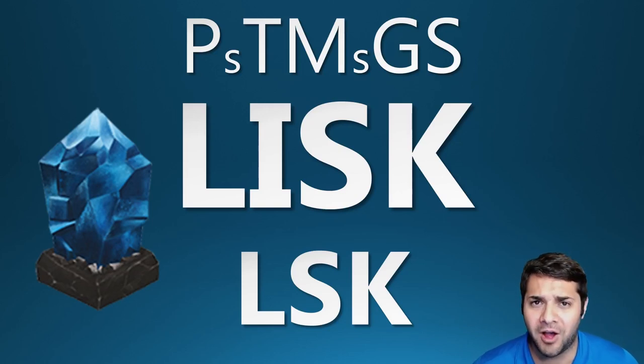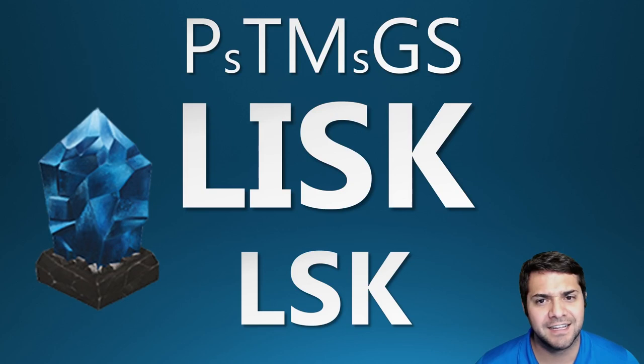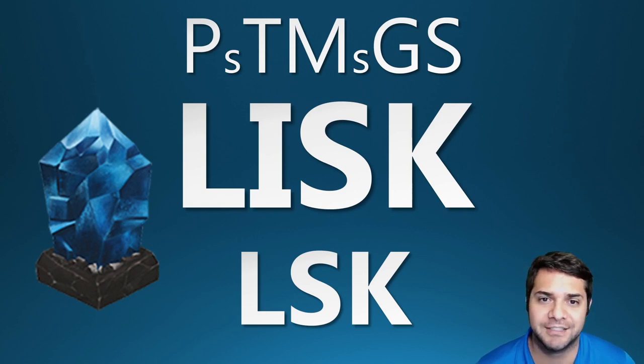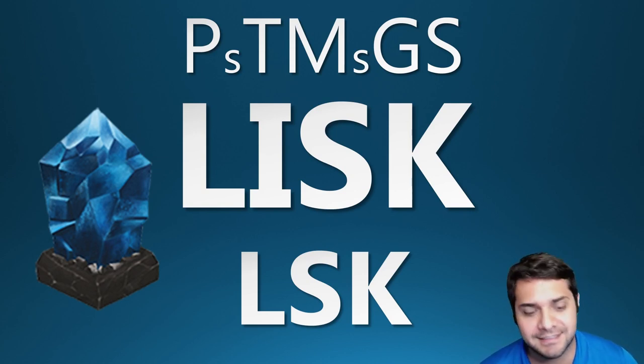Today's video is on the hot coin this month, LISC. This one has been exciting in so many different aspects, especially if you own this coin. Hopefully after going through this whole PTMGS analysis, it just gets you even more excited to own or possibly invest in LISC.